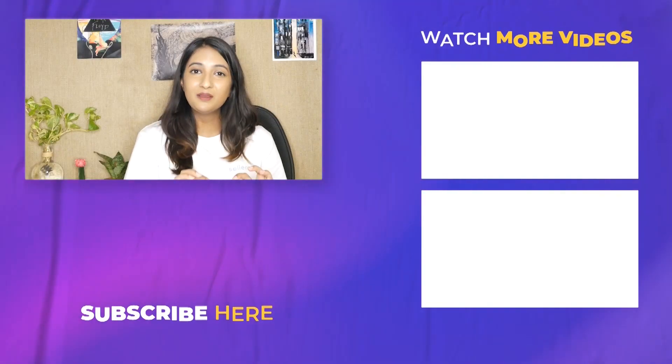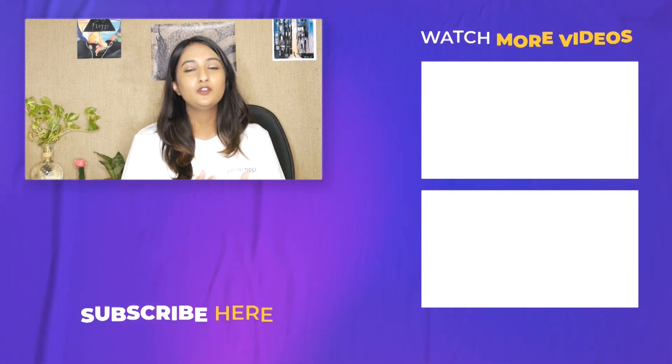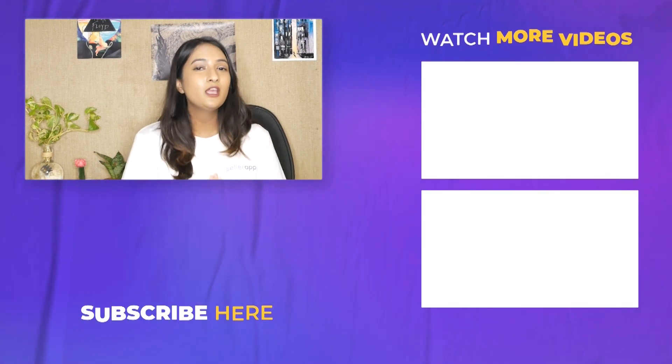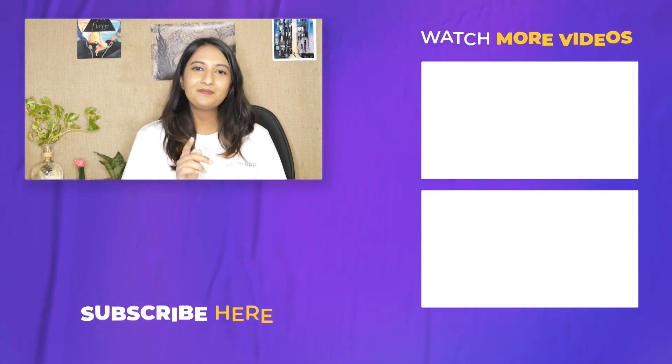Hey, it's Ria Mithul here. Before you leave, make sure to subscribe to Seller App's main YouTube channel where we upload all things Amazon and some how-to guides that will make sure you're winning on Amazon. Until the next time, happy selling.